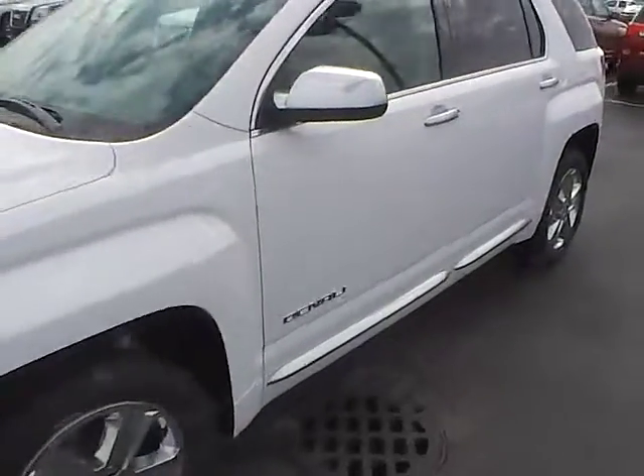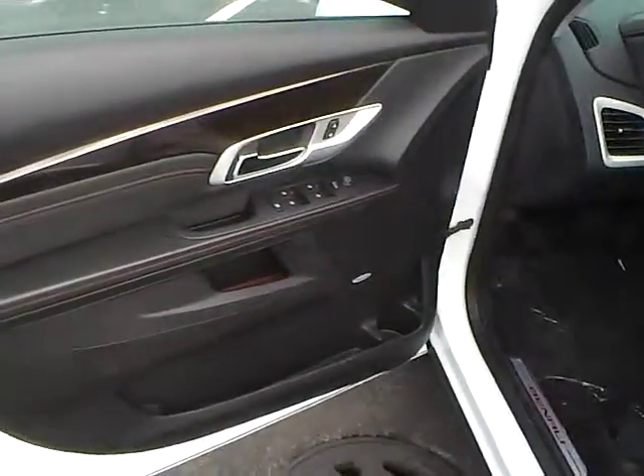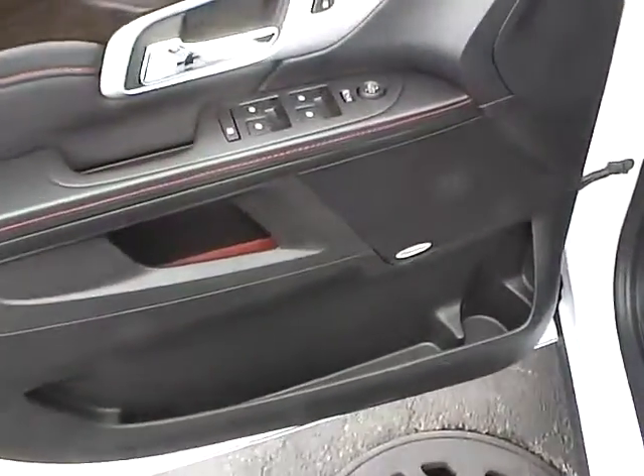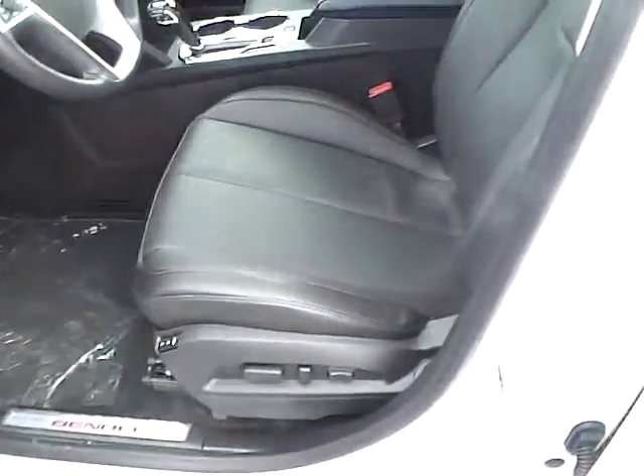Additional features include power locks, windows, and power heated mirrors with blind spot monitoring, Pioneer premium audio, and a power driver seat with memory and a nice leather interior.